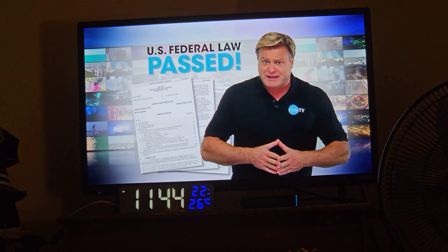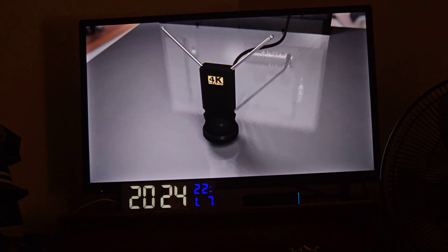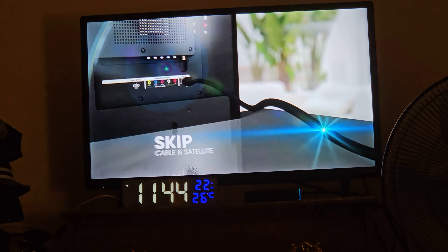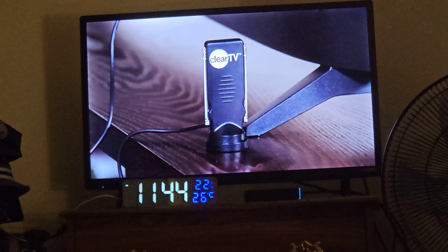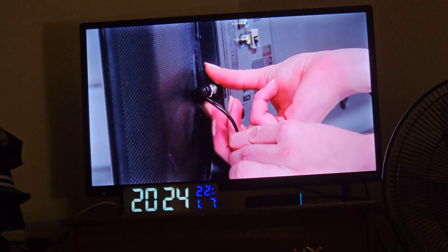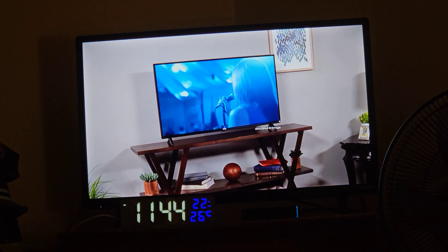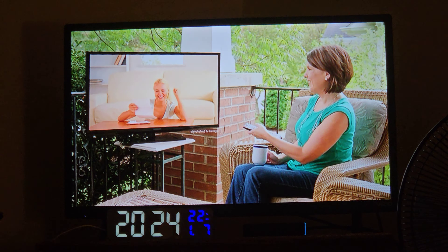Thanks to a federal government mandate, all broadcasters are required to transmit a digital TV signal through the airwaves. The new Premium Clear TV lets you bypass cable or satellite to bring network and 4K broadcast shows directly to your television. Retract the antenna to keep it small or extend them for maximum reception. I took my Clear TV antenna, plugged it into the back of the TV, and now I can watch my favorite broadcast channels anywhere in the house for free — even off the coast here in the Gulf of Mexico receiving free network broadcast HD TV.